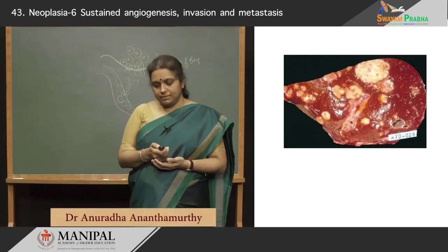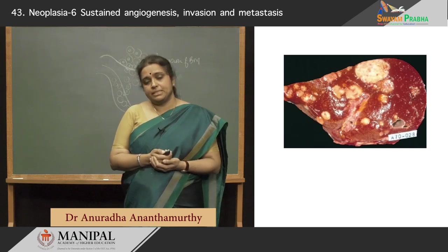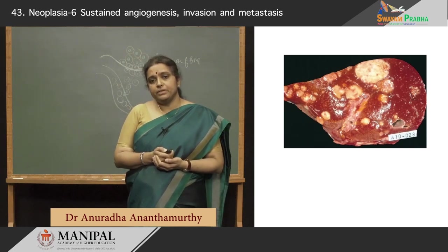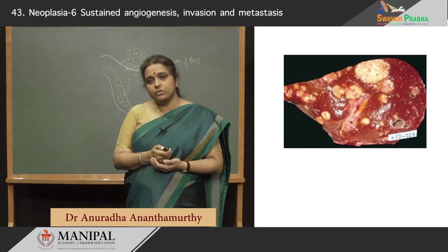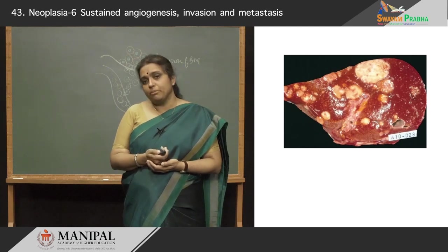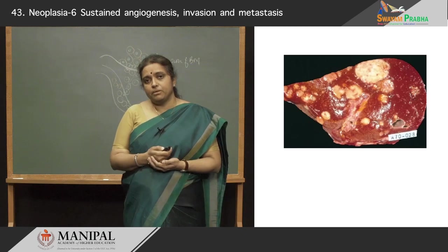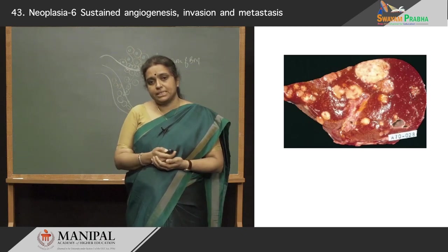You can see the devastating effect of metastasis in this autopsy specimen of the liver, where you see a metastatic tumor — all those white nodules have almost completely replaced the parent organ. This is probably from the GI tract, which commonly metastasizes to the liver.